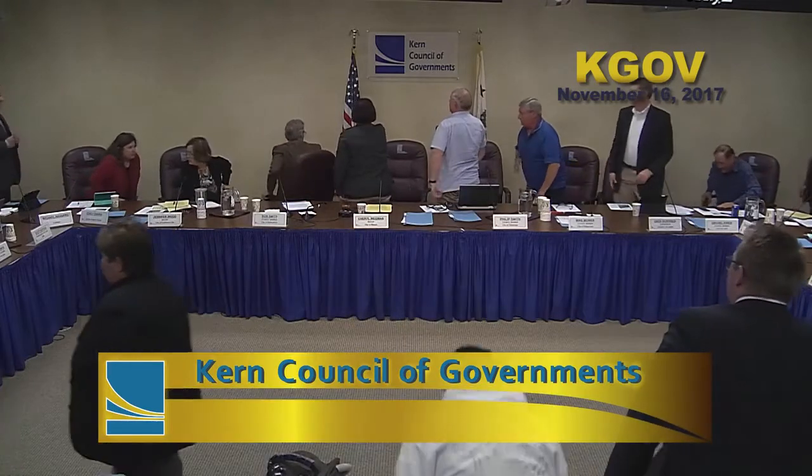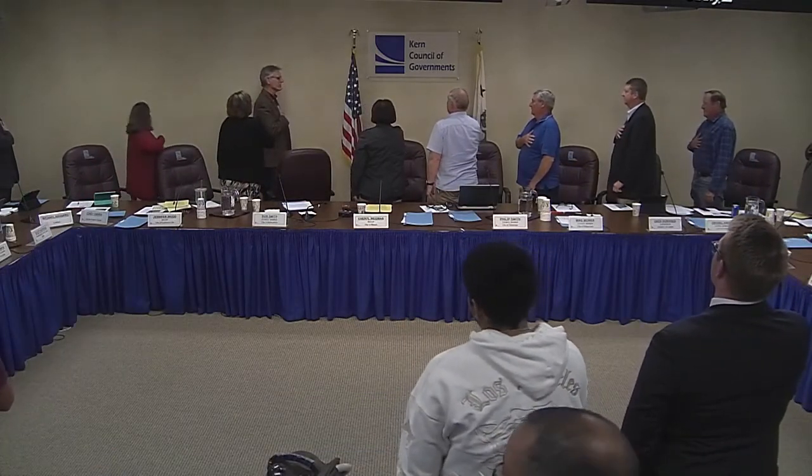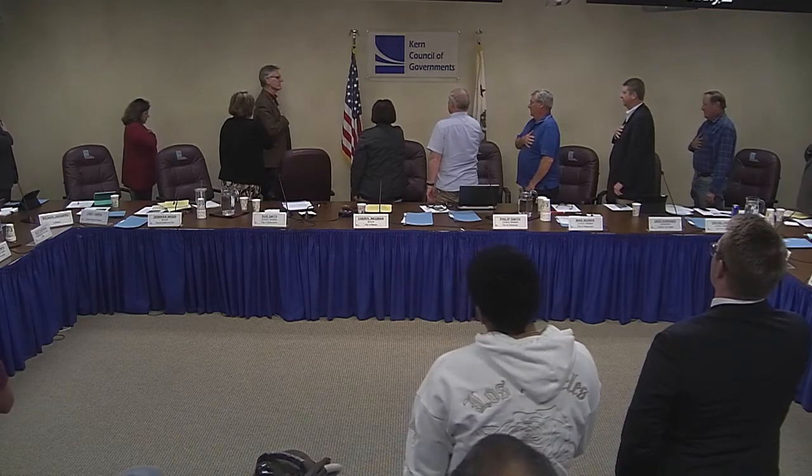Thank you, Ms. Gomez. The meeting then transitioned — all attendees were asked to stand for the Pledge of Allegiance, followed by roll call.